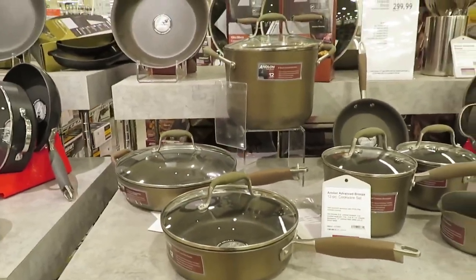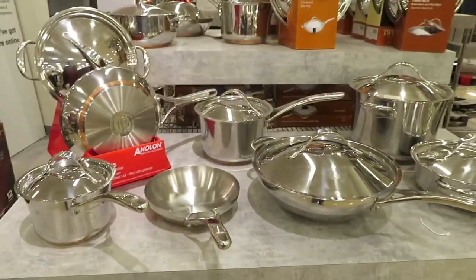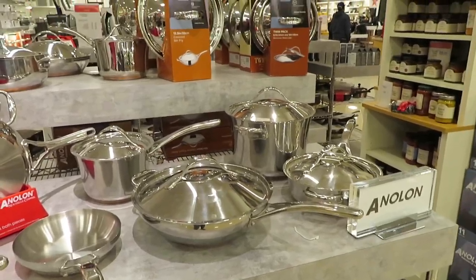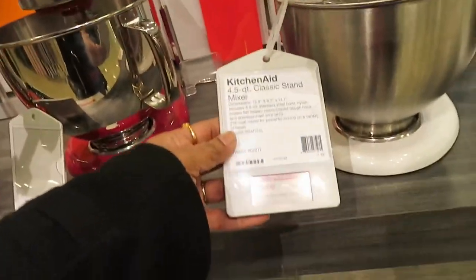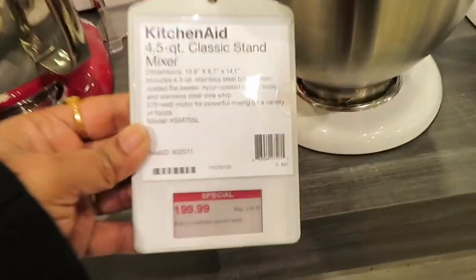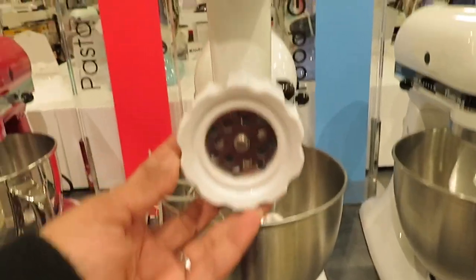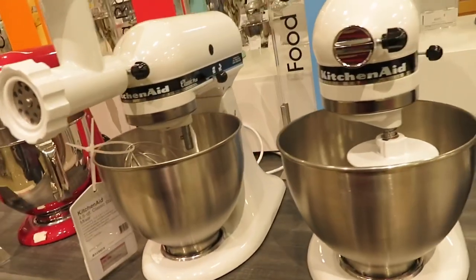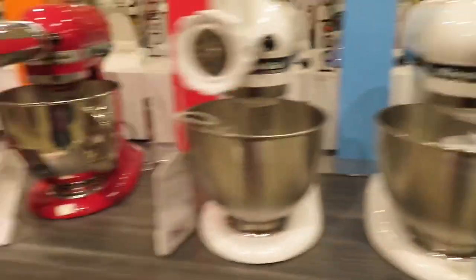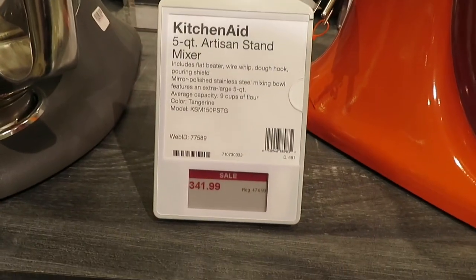Most of the cookware here is brand name — there are stainless steel sets available. On this side is a KitchenAid stand mixer. Starting price is $199. This is the 4.5-quart classic model, and it comes with a pasta cutter, slicer, and shredder. One color is $149.